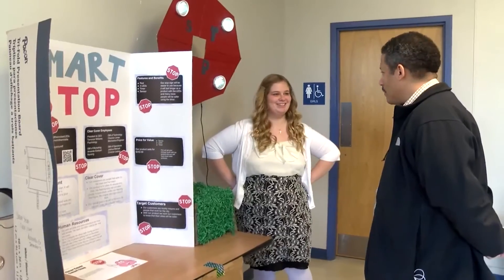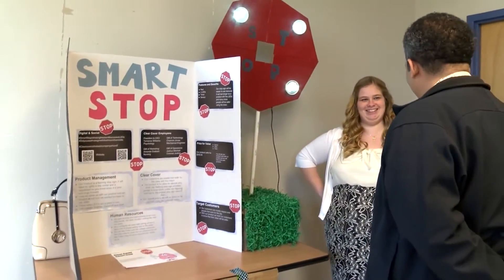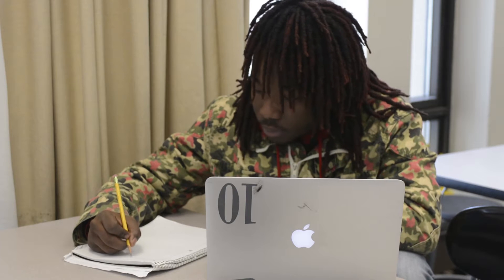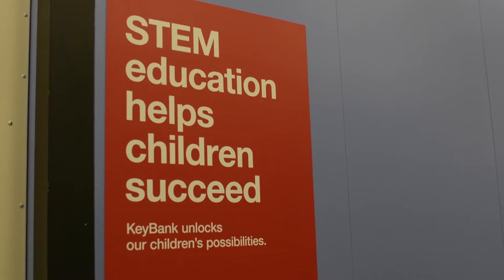Everything we do, we try to have a community aspect where we'll partner with local agencies or people in our students' communities to try to develop products that will help benefit their lives in some way. I really like how we get to go out in the community and visit different areas of Cleveland.